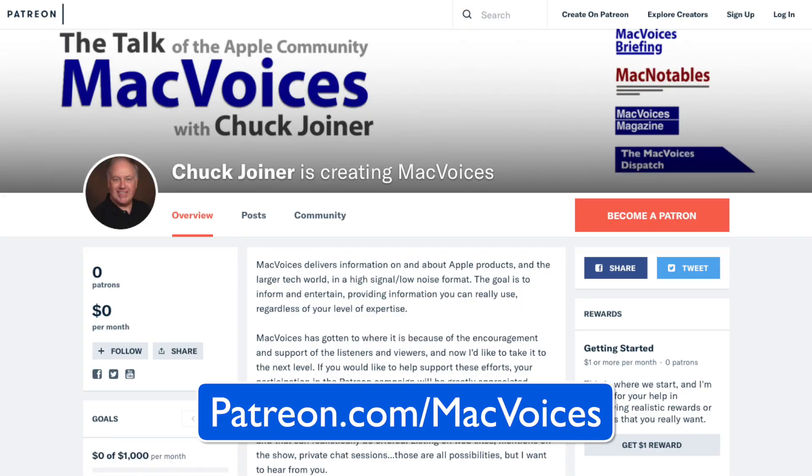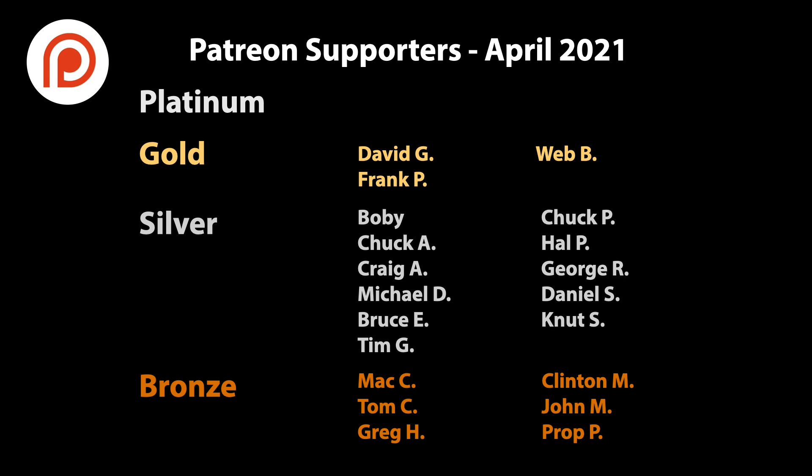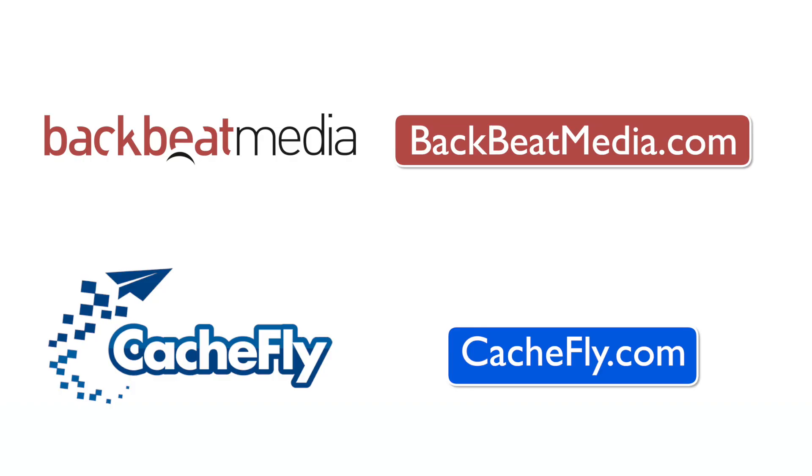Visit MacVoices.com for show notes and to connect with Chuck on social media. Get involved in our Facebook group or like our Facebook page and get more out of your Apple tech with MacVoices Magazine, free on Flipboard and on the web. Consider supporting us through our Patreon campaign at patreon.com/macvoices or by making a one-time donation via the PayPal link on our front page and in the show notes of each episode.